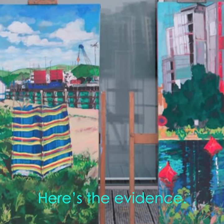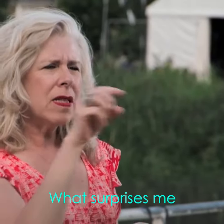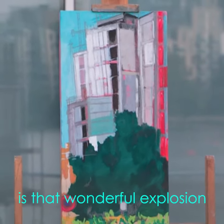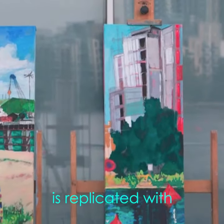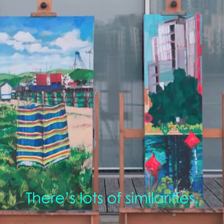Jo loves color, and here's the evidence in sort of double. What surprises me seeing the submission and the work today alongside each other is that wonderful explosion of a tree that she has in the work today is actually replicated with the windbreaker. There are lots of similarities and consistencies across the two.